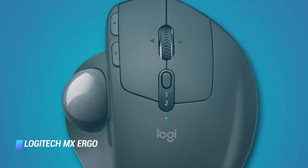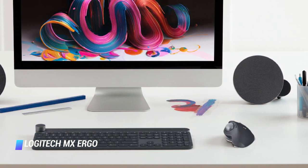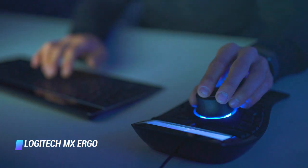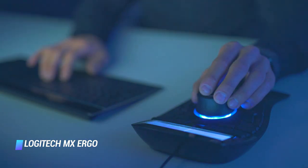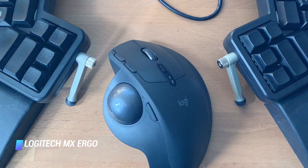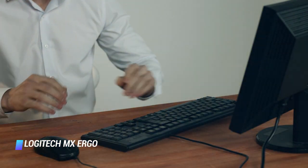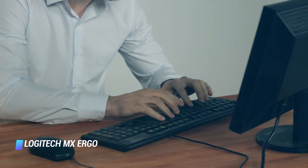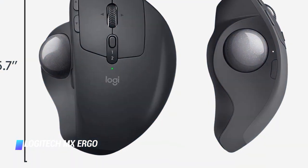Number 6: Logitech MX Ergo. The third trackball mouse Logitech has put out since 2008, the MX Ergo wireless is an anomaly in an industry otherwise crowded with optical laser mice. It certainly charms those who haven't quite moved onto gesture-based desktop trackpads. With the option to lay it flat or use it at a 20 degree angle, this mouse is uniquely satisfying. It is the best mouse if you're looking for versatility.